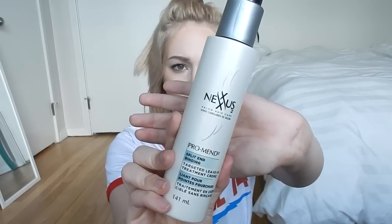In part 1, I also mentioned the ProMend Split End Binding from Nexxus. I still use this all the time. I took a break because I was trying so many other products and didn't want to overdo it with product buildup, but I've recently gone back to it because no matter what — even on a crazy frizzy, dry hair day — this stuff always saves me. I'm definitely still in love with the Nexxus ProMend Split End Binding.